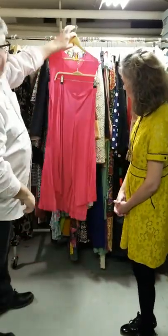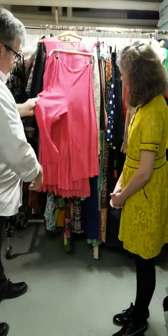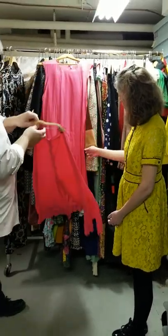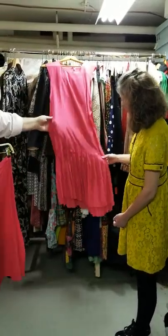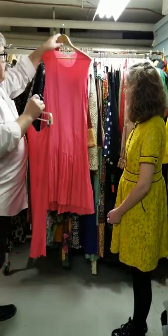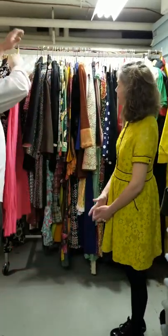Now we go to France. This is Sonia Raquel — pants with a long, sort of almost like a 20s type of tunic top with pleating. Isn't that nice? It would be very comfortable to wear, I think.